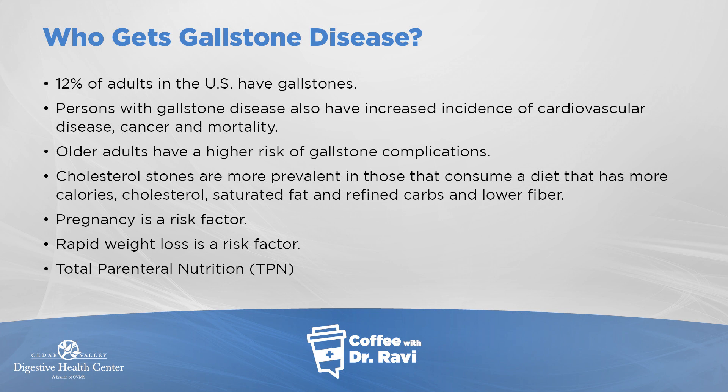Gallstones are important because sometimes they can cause complications. People who have gallstone disease also have increased incidence of heart disease, cancer, and some increased mortality. The older we get, the more complications we can get from gallstones.